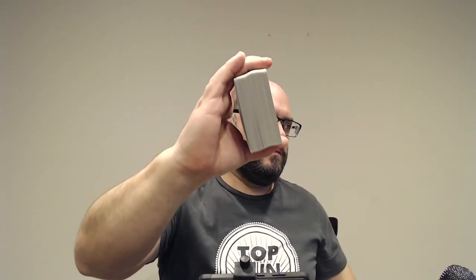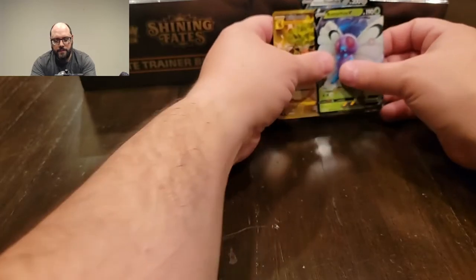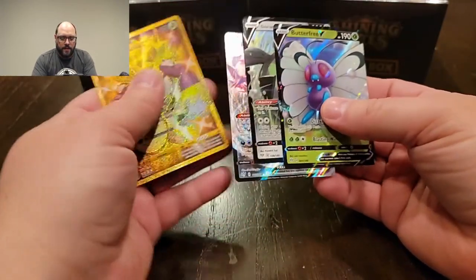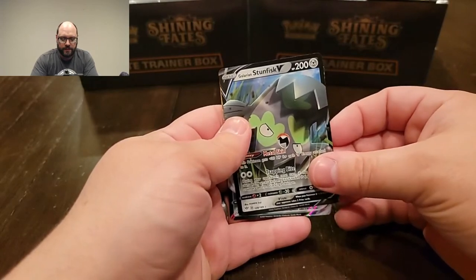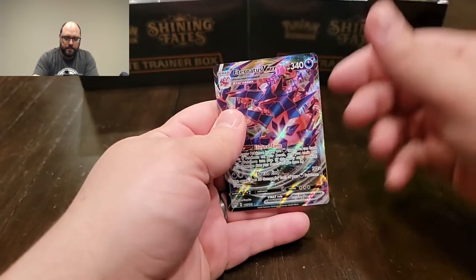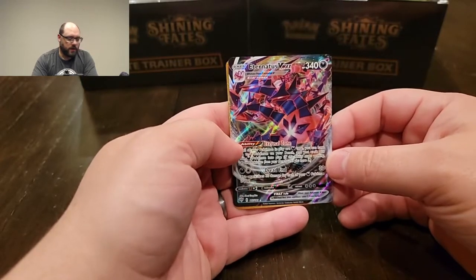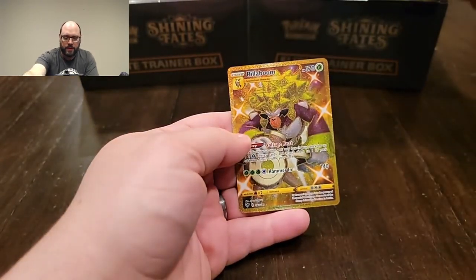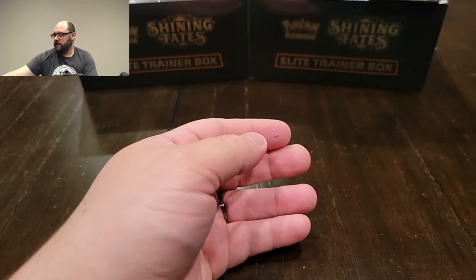These are all the commons and uncommons, rares, reverses — nice stack there. We definitely didn't do too bad on those. To do the recap: Butterfree V, the Stunfisk V, the Eternatus VMAX — which honestly does kind of hurt my eyes to look at, there's a lot going on there — but this Golden Secret Rare Rillaboom. For 14 packs, I really feel like we did well on that one. I feel like a winner.